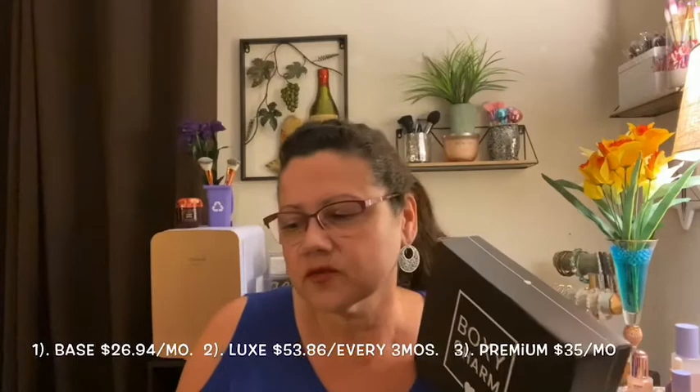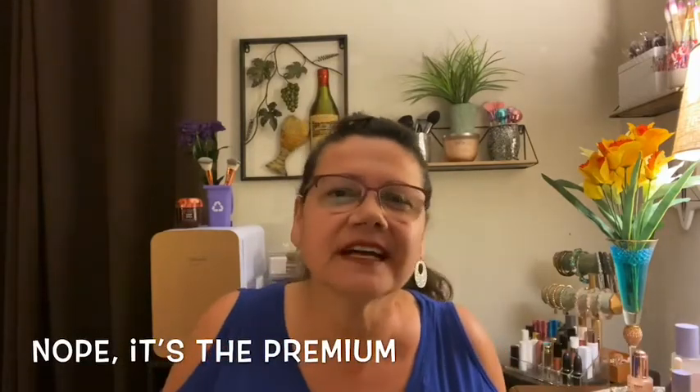Anyway, let's get back to BoxyCharm. This is their base box. They do have three tiers: the BoxyCharm, which is the base; the BoxyLux, which comes every three months — I also get that; and then I think it's the BoxyCharm Deluxe or Premier.